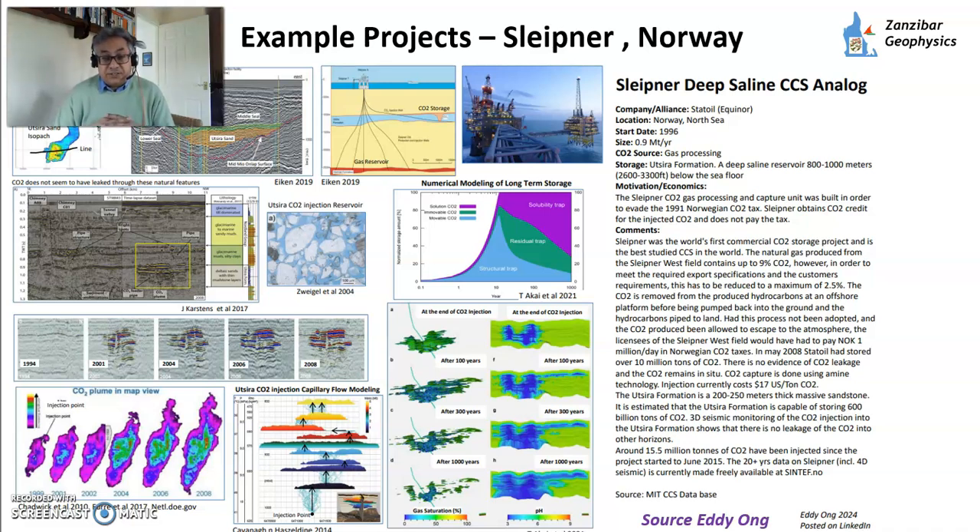One of the flagship example projects is Sleipner, a gas field in Norway. You can see the Paleocene reservoir and the Utsira Formation — a younger sandstone — used as a storage site. Sleipner has a very CO2-rich gas, and in order to develop it, CO2 emissions into the atmosphere needed to be reduced. What they did was separate the CO2 within the gas processing plant on the platform and re-inject it into the Utsira aquifer. 4D time-lapse seismic shows the extent of the CO2 plume, and Equinor has shared significant data with the wider research community.